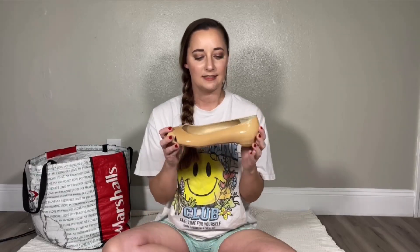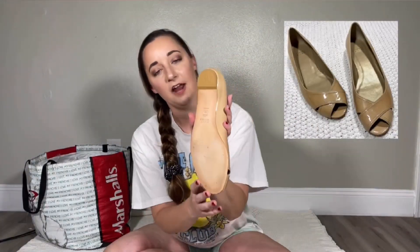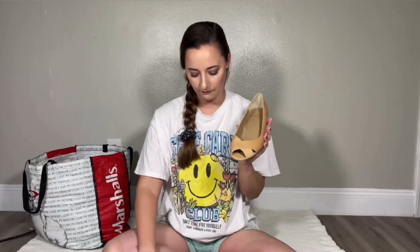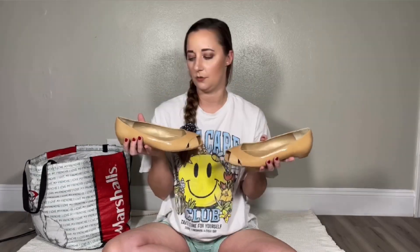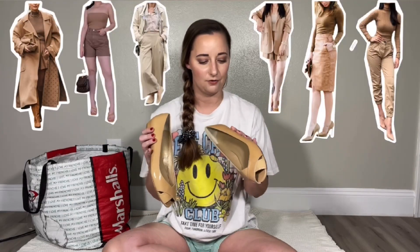So the first thing I want to start with are shoes, since I have only a few pairs. The first pair are these tan, neutral-colored flats by Stuart Weitzman. They are in excellent condition and are a size 10. I thought these would be great for anyone who works in an office, and the whole camel-on-camel, neutral-on-neutral look is really in right now, so these would definitely complement an outfit like that.